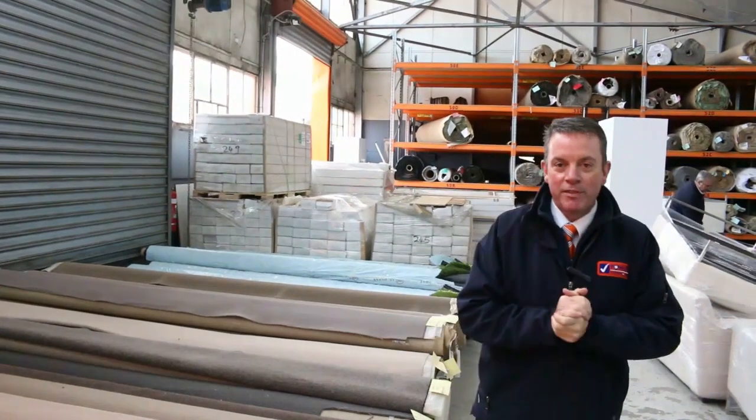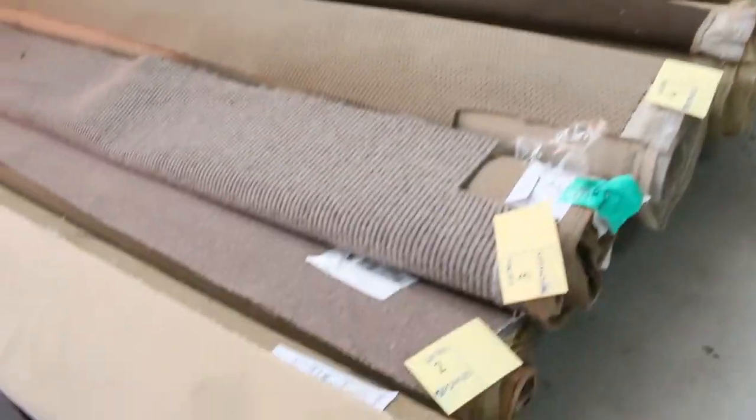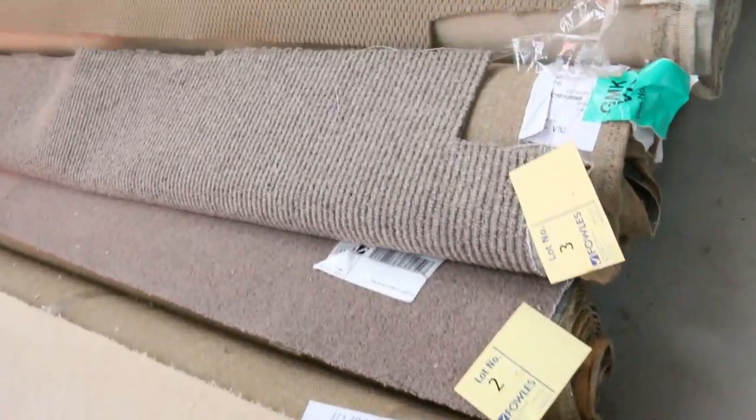G'day, I'm John from Fowler's Auction Sales. I'm here to preview tomorrow's carpet auction — it's Wednesday the 27th of June at 10am. Let's start off from lot number one today.